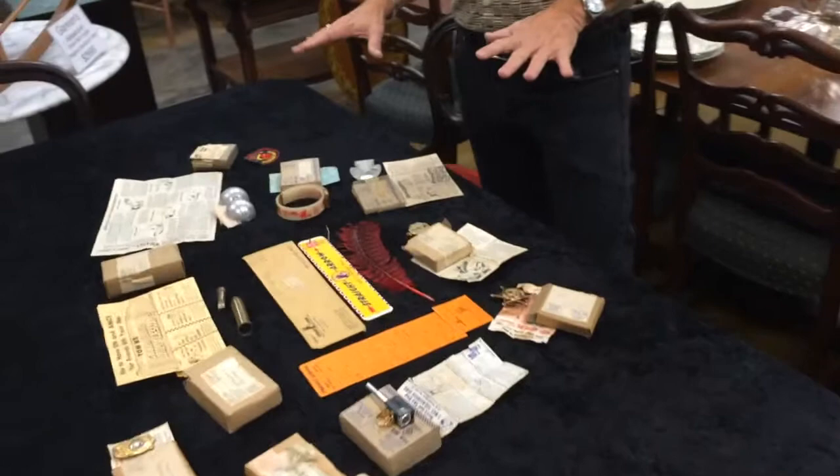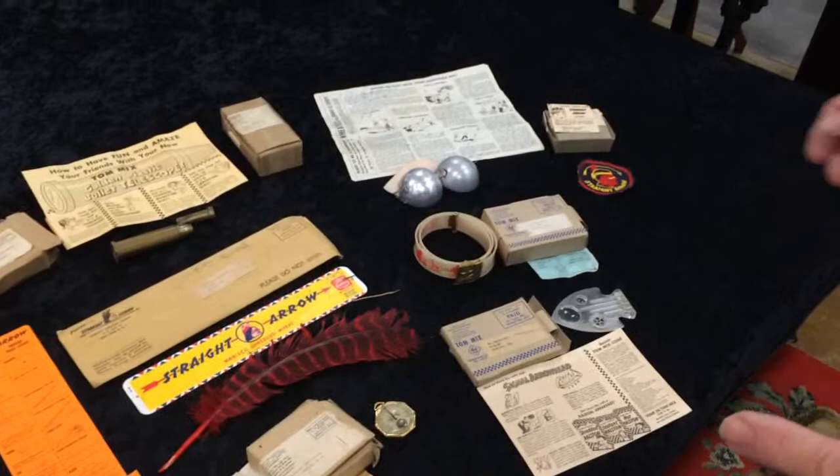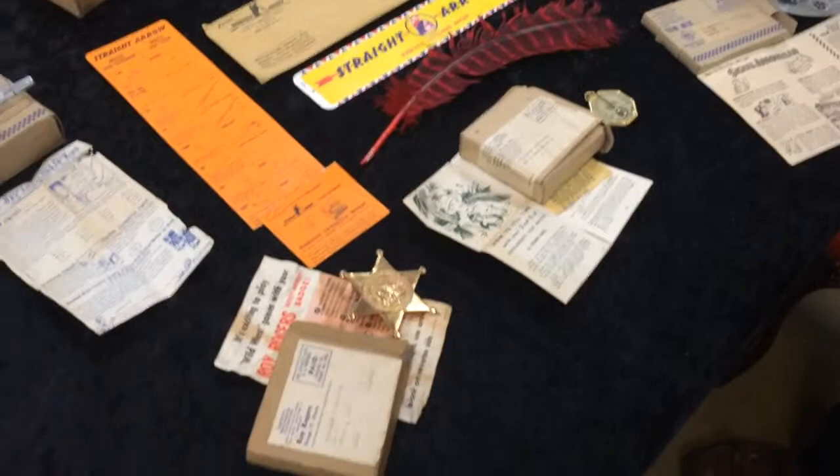The thing that's so special about these items — they were cheap toys, relatively speaking, at the time, but if you didn't get them then, there's no getting them except in a case like this.